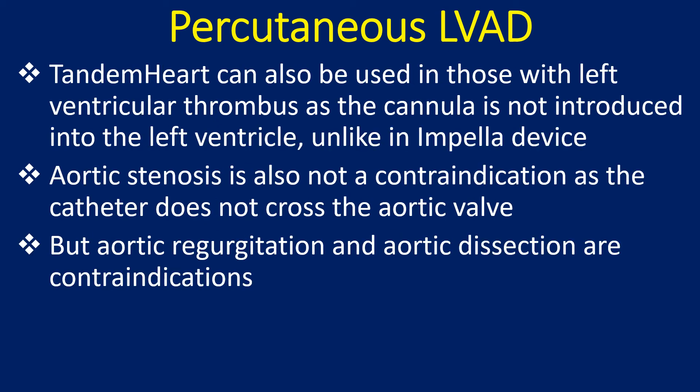Tandem Heart can also be used in patients with left ventricular thrombus, as the cannula is not introduced into the left ventricle unlike the Impella device. Aortic stenosis is also not a contraindication, as the catheter does not cross the aortic valve. However, aortic regurgitation and dissection are contraindications.